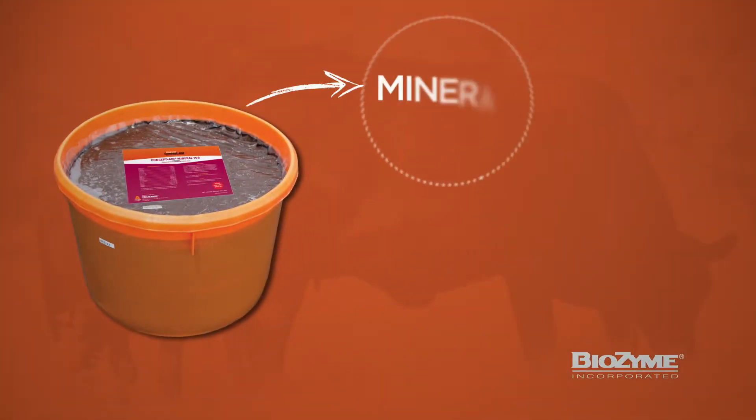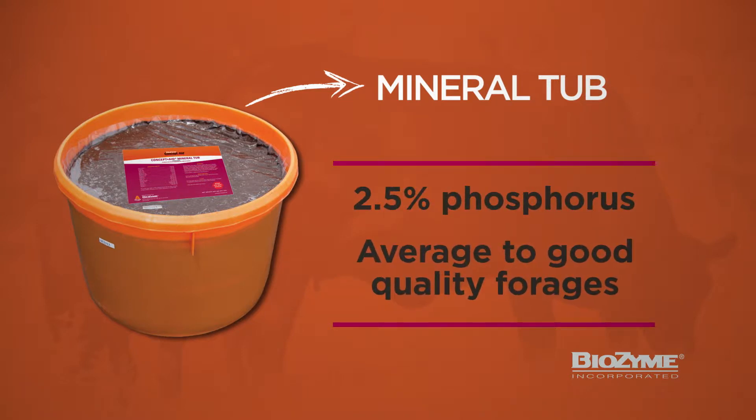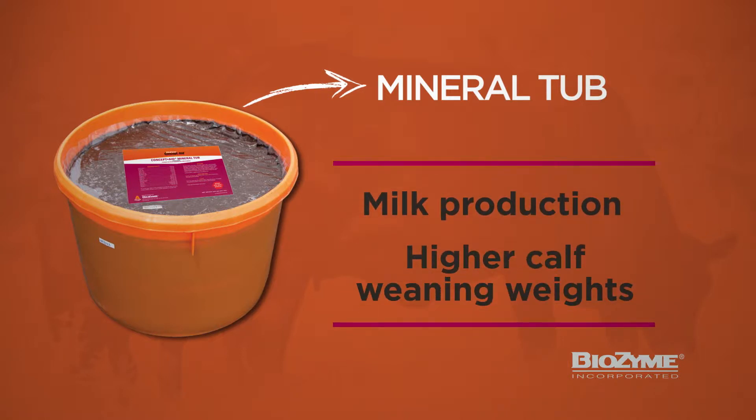VitaFirm Concept Aid Mineral Tub provides 2.5% phosphorus, the ideal level of phosphorus for use with average to good quality forages to promote milk production and higher calf weaning weights.